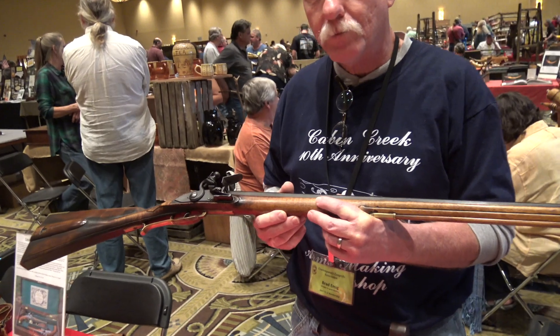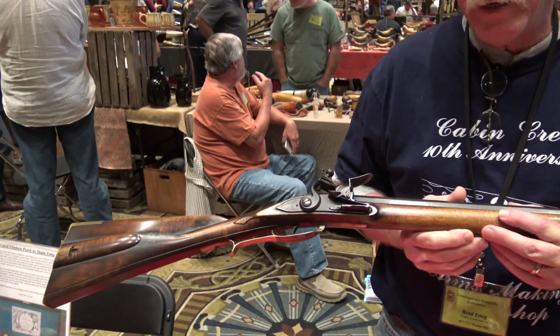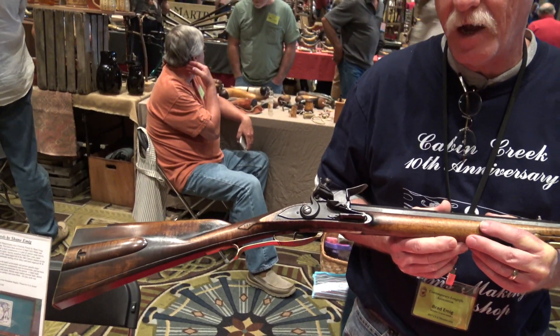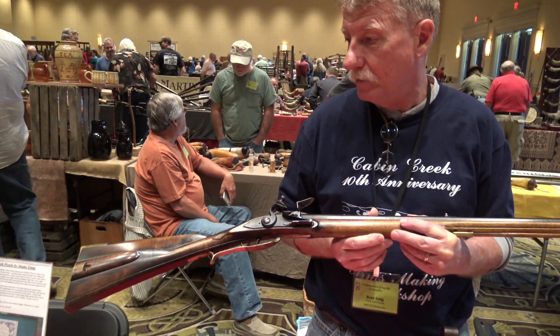The iron parts are all made out of 18th-century wrought iron. What year would the original rifle have been made? We're speculating this was somewhere in the 1760s to 1770s time period. That's a beautiful gun.